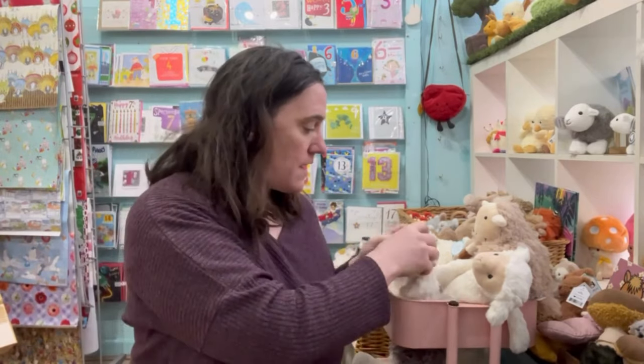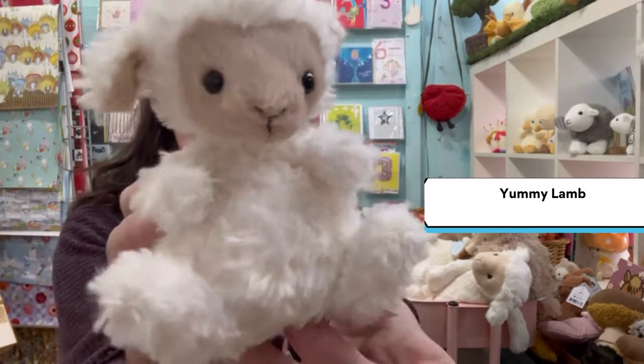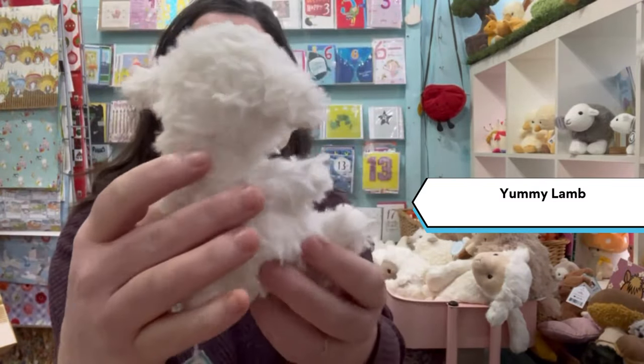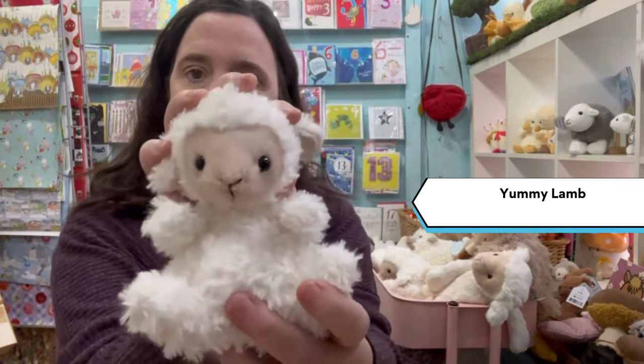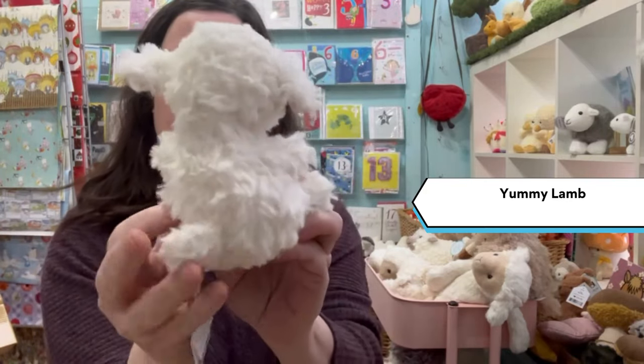Hi, this is Fiona from Cool Cars and Guess, and today we're going to look at Jellicat and Herdy sheep. First we'll start with Yummy Lamb. Gorgeous fluffy hair and a little tail.